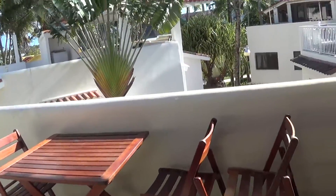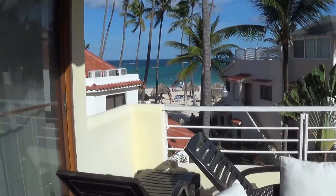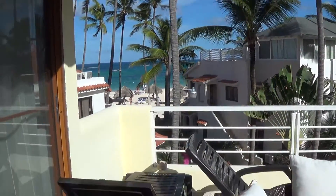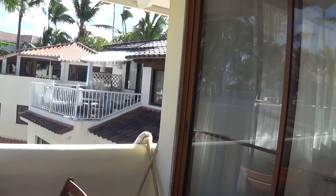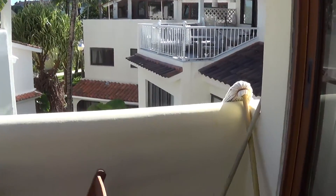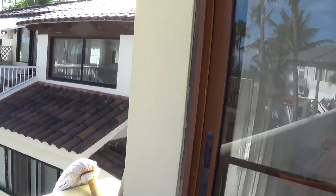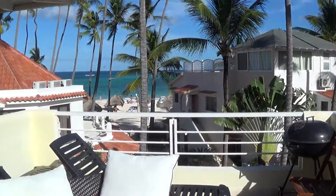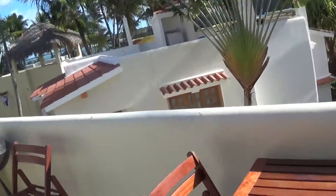Now we're outside — we have to be a bit quieter. There's the ocean out there. Those are what people see from the outside — that's what our house looks like. Sorry about the wind, it's kind of windy right now. But it's nice and bright up here, a lot of sun.